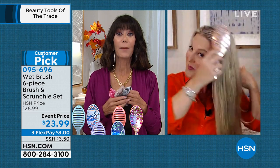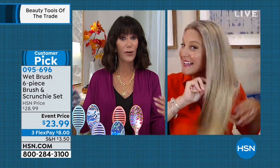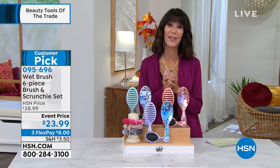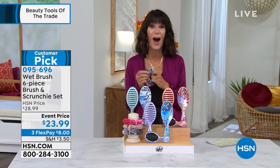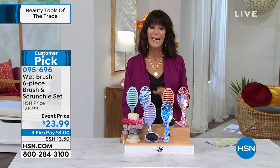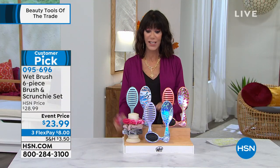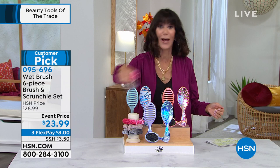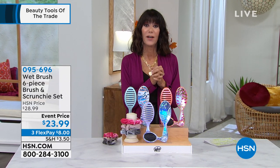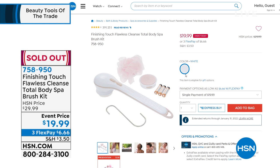We've never done this with the scrunchies before. The velvet-coated scrunchies glide from the hair with no damage, unlike an ordinary ponytail holder that breaks off hair and creates split ends. Brushes and scrunchies are individually boxed, so you can use them as separate gifts — put a scrunchie with someone's favorite hair care item. Item number 095696. The flawless cleansing brush has now sold out — congratulations to everyone on that one.